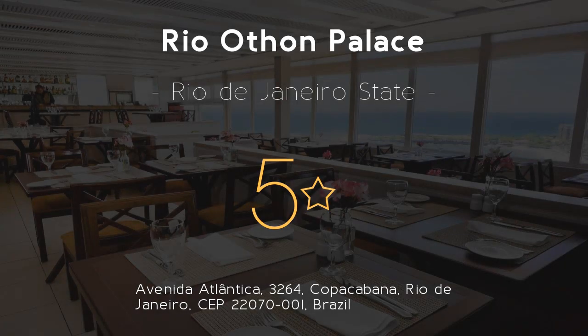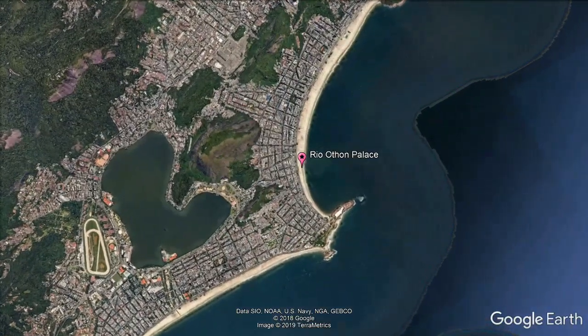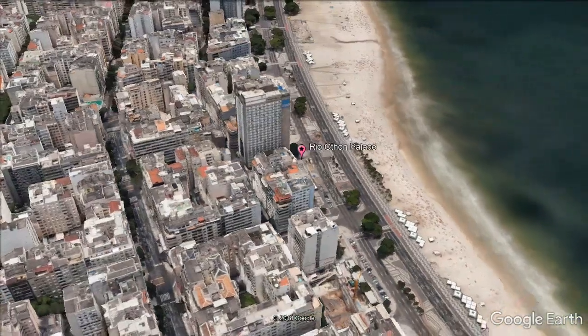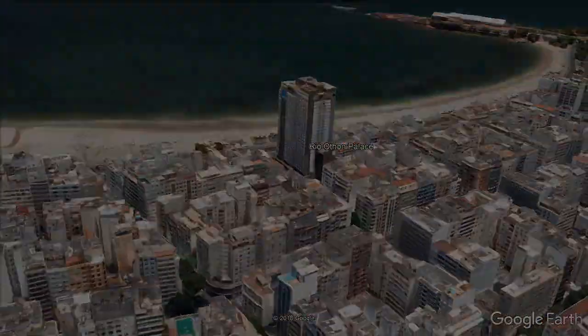Rioathon Palace. Five stars. Located beachfront to Copacabana Beach, Rioathon Palace features a rooftop pool with excellent views of the Sugarloaf Mountain and an on-site fitness center. Boasting panoramic sea views, breakfast is served on the third floor. Free Wi-Fi access is provided throughout the property.